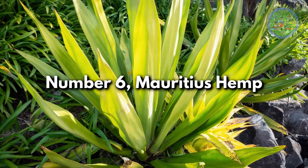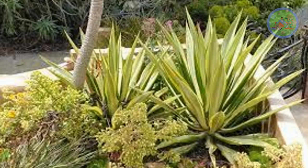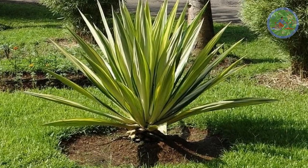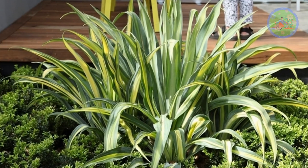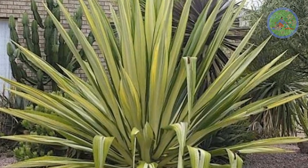Number 6: Mauritius Hemp. It is a must-have outdoor plant to decorate your garden. Although it is grown for its foliage beauty, surprisingly it is also a flowering plant. It is native to the Caribbean but can be grown all over the world. This ornamental plant is famous for its lance-shaped leaves that grow in a dense rosette form.